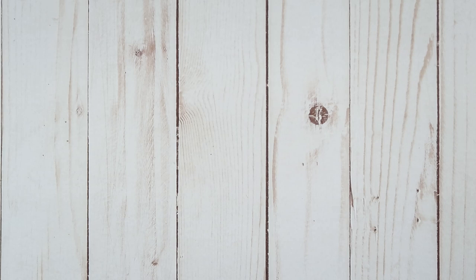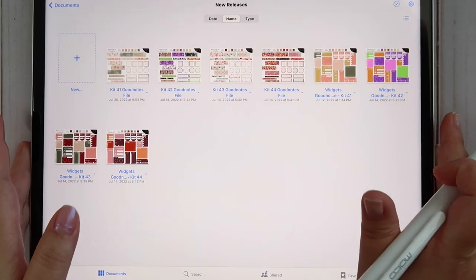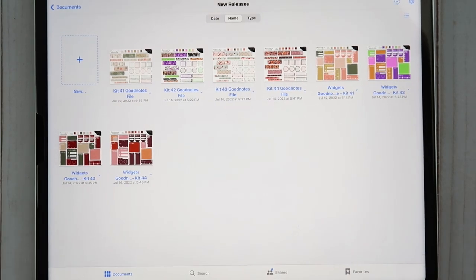Those are the widgets for kit 41. I also release a mystery kit — Mystery Kit 10 is now available as well. I always release a mystery kit with the monthly sticker kits. You do get a sneak peek of the color scheme in the listing photo, and if you're in our Facebook group there's a thread where you can see pictures of the mystery kits if you don't like surprises.